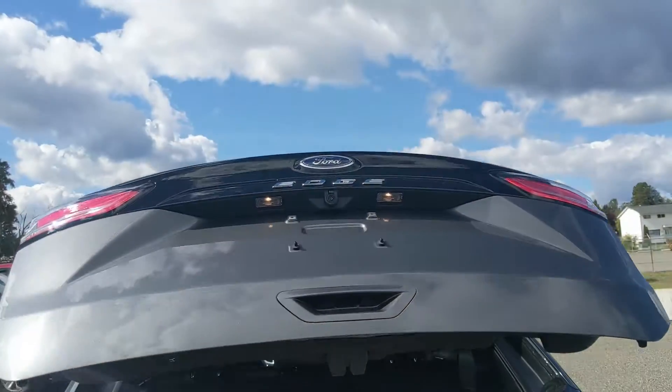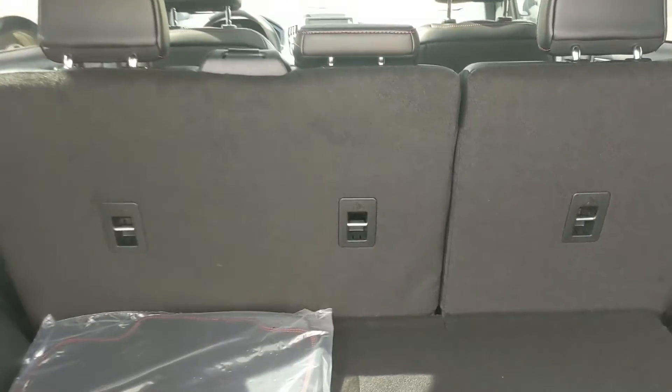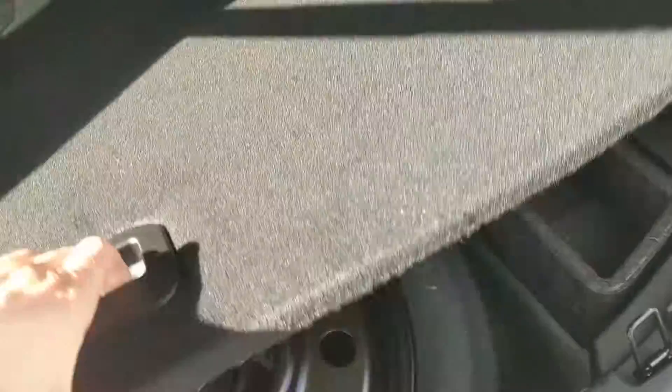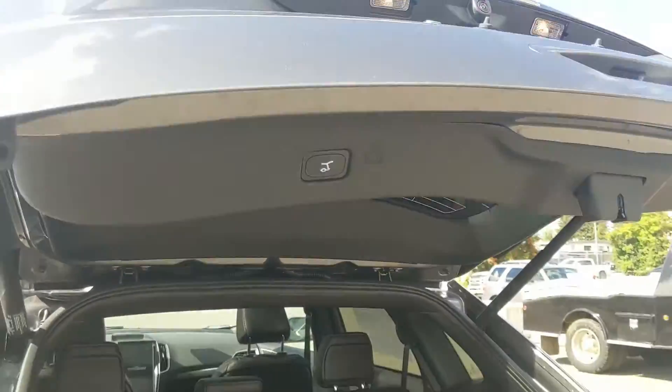First, looking at the back, we have a nice power liftgate that opens up and out of the way, revealing a very spacious cargo area that can be expanded by folding down the rear seats with buttons back here. You have a 12-volt power outlet, and underneath this cover you have your spare tire with some large extra compartments for other equipment. It closes again with a simple press of a button.